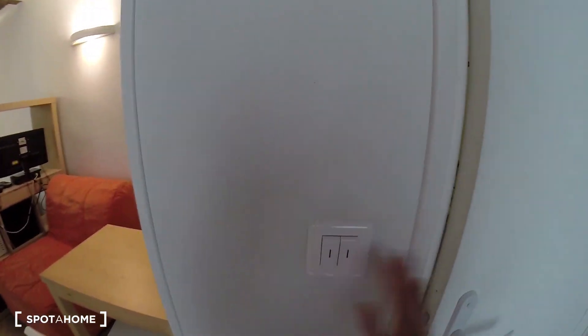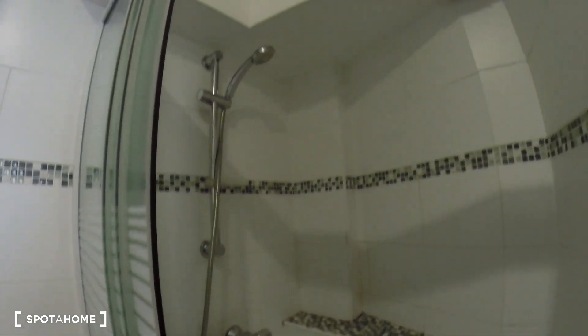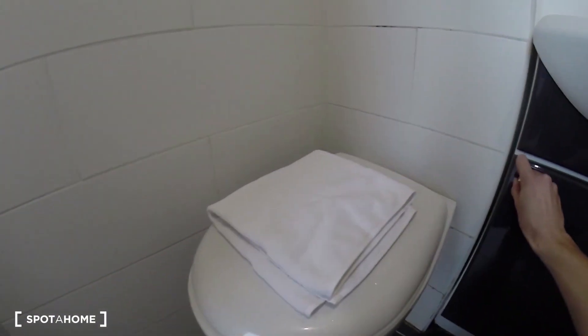Now I'm going to show you the bathroom. Nice bathroom with a shower, the sink, and the toilet's there.